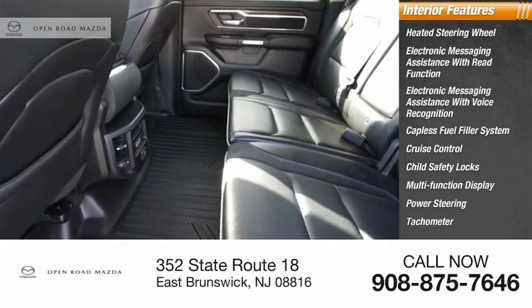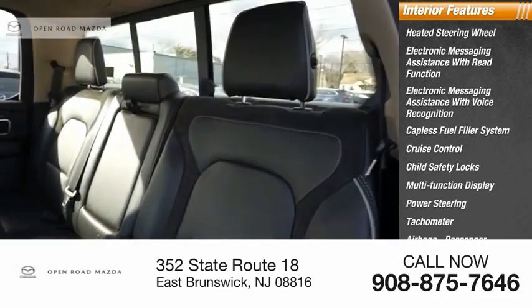Power steering. Tachometer. Airbags — passenger occupant sensing deactivation.